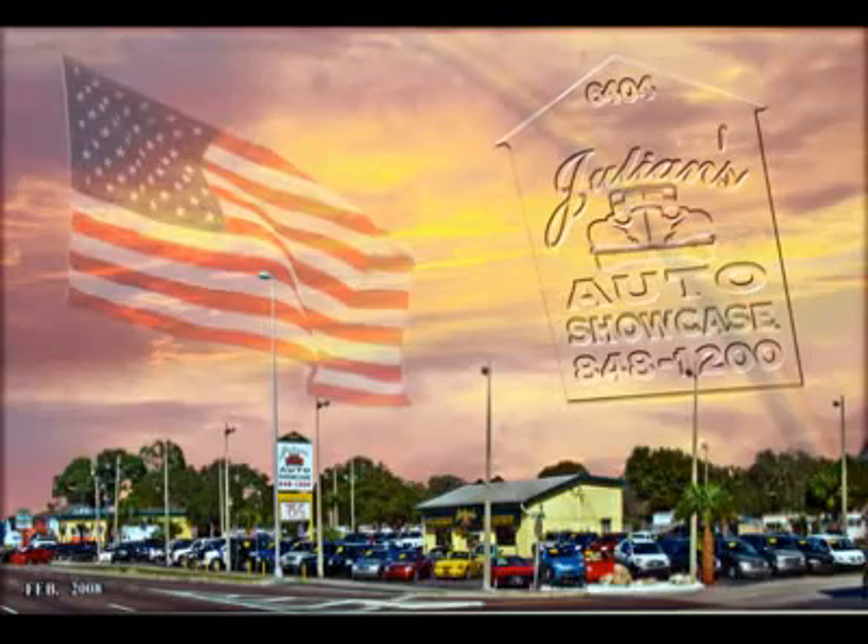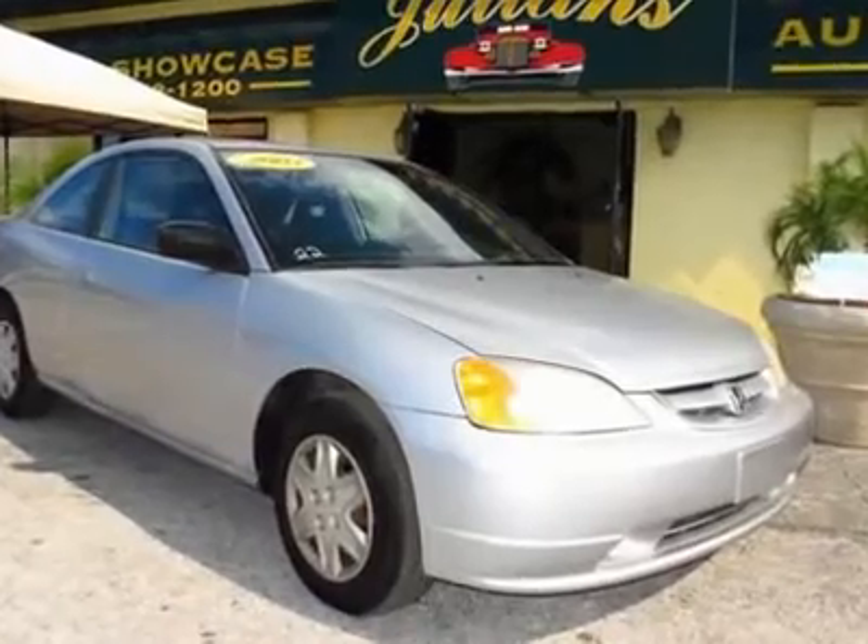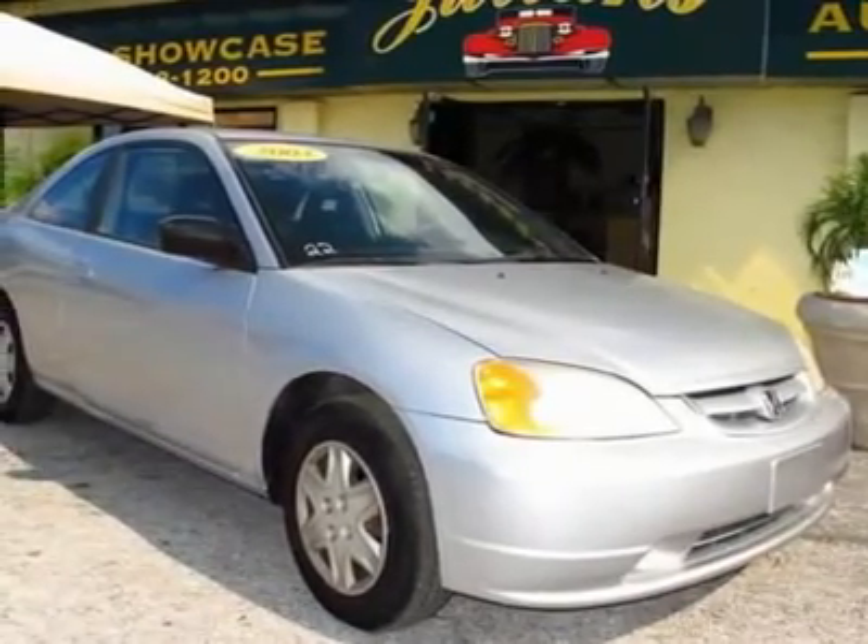Welcome to Julian's Auto Showcase Virtual Online Tour. We present to you this 2003 Honda Civic LX model.